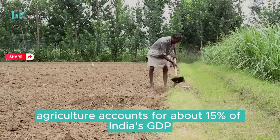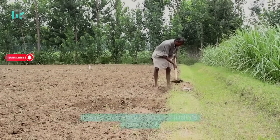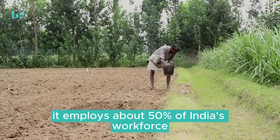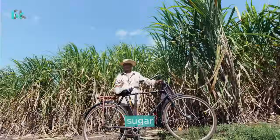Agriculture accounts for about 15% of India's GDP and employs about 50% of India's workforce. India is one of the world's leading producers of wheat, rice, cotton, sugar, and tea.